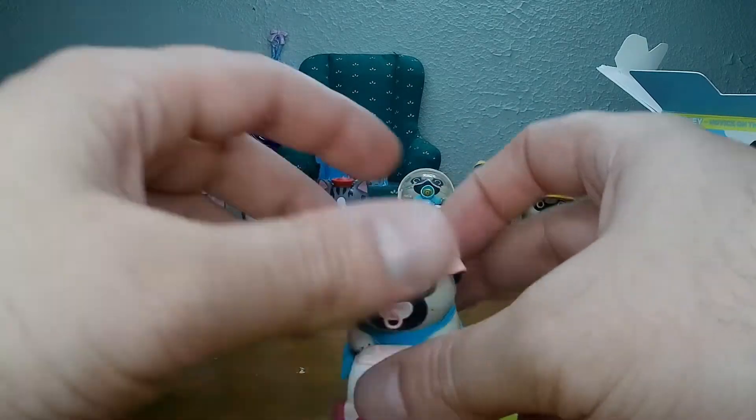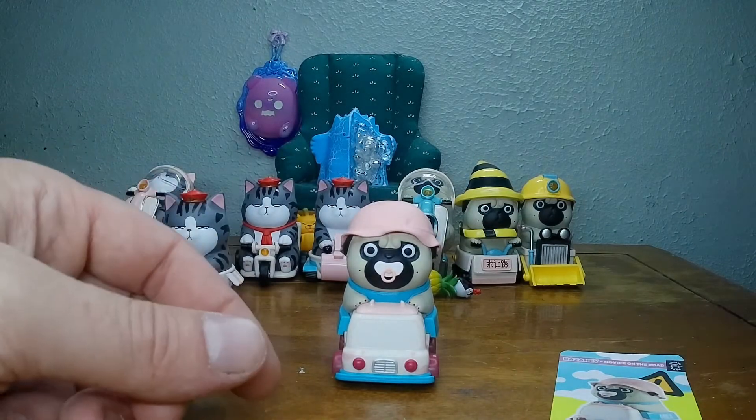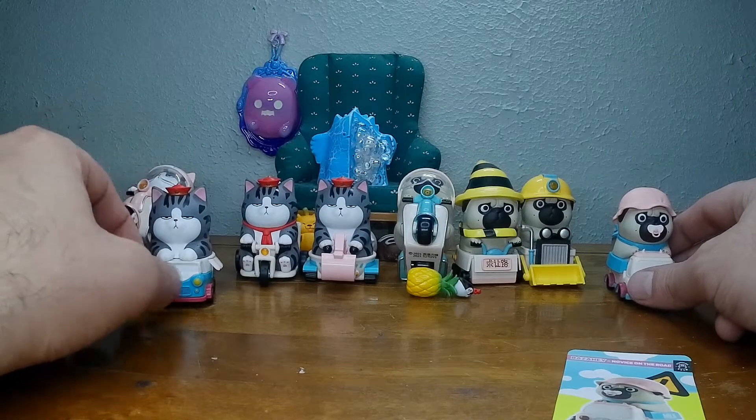They ain't got no steering wheels. This was a fun case to open, I really enjoyed it. I like the dog, I like the cat. We'll pick out our favorite dog and cat — how's that sound?